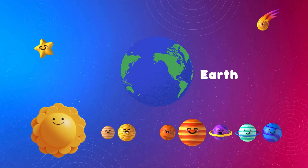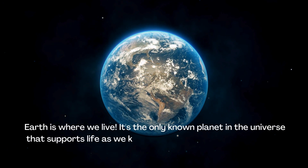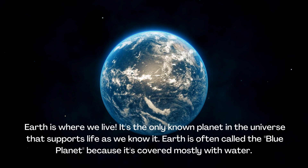Earth is where we live. It's the only known planet in the universe that supports life as we know it. Earth is often called the Blue Planet because it's covered mostly with water.